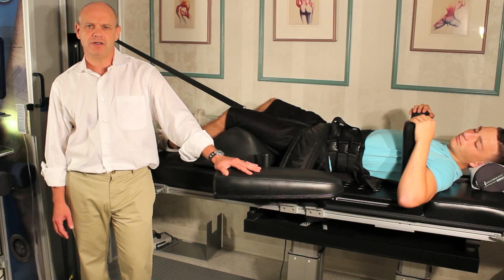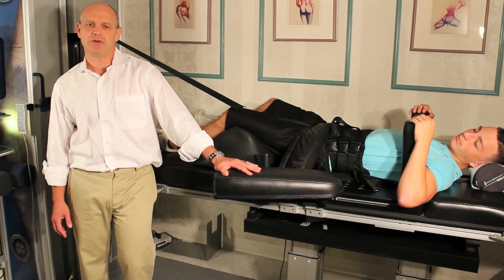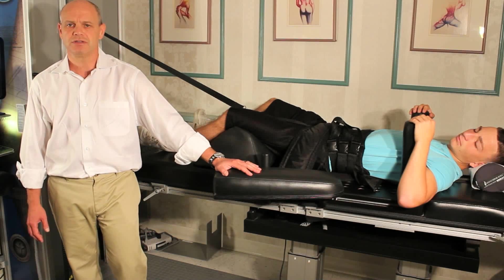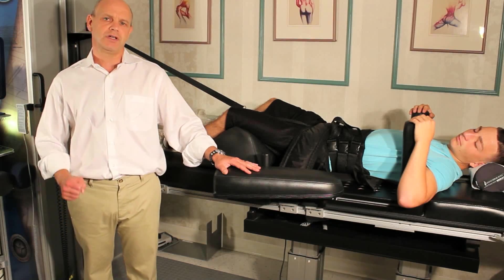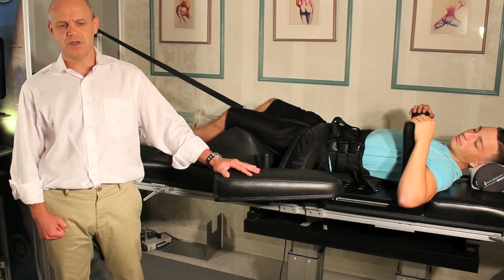The interesting thing about IDD therapy is how effective it is. You can take patients with herniated discs, bulging discs, sciatica, facet arthrosis, and patients who have never gotten relief with traditional care will get dramatic relief with this type of care.